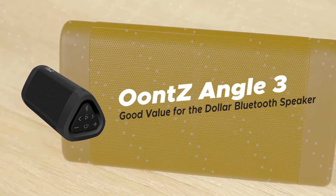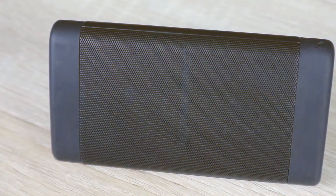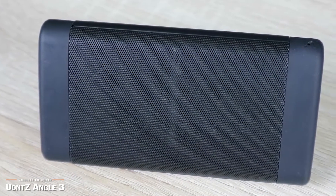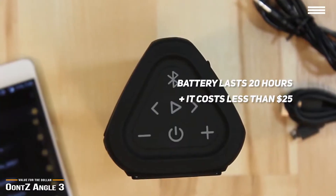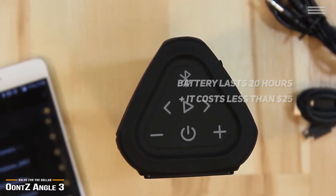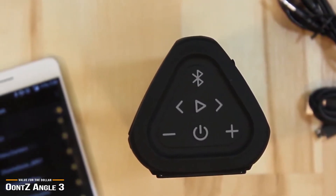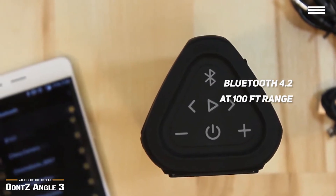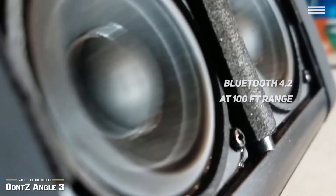First up is the Oontz Angle 3, our pick for the best value-for-the-dollar Bluetooth speaker. What good is a Bluetooth speaker if it's out of battery? The Oontz Angle 3 is an exceptional Bluetooth speaker that lasts up to an impressive 20 hours. For just under $25, the Angle 3 can party with you all night long. It's super easy to pair, and you get fast Bluetooth 4.2 connectivity at up to a 100-foot range — one of the best Bluetooth connectivity options you can find with speakers at this price point.